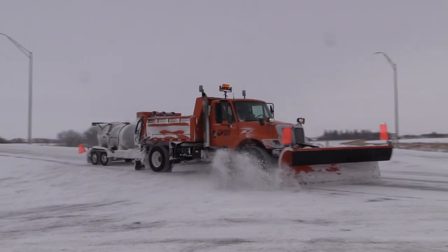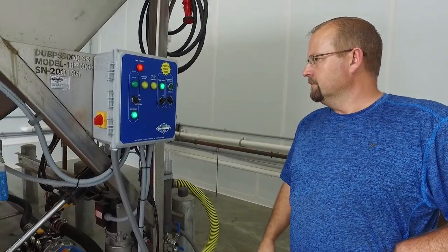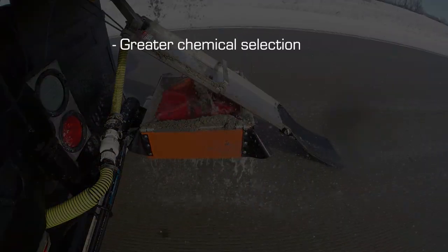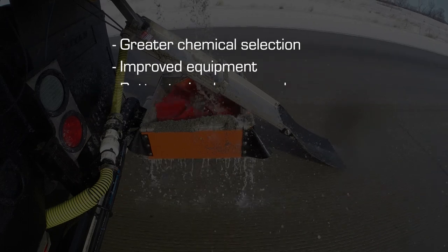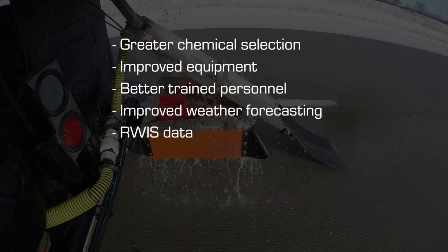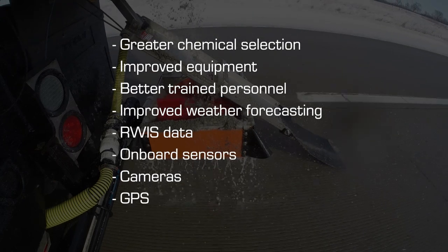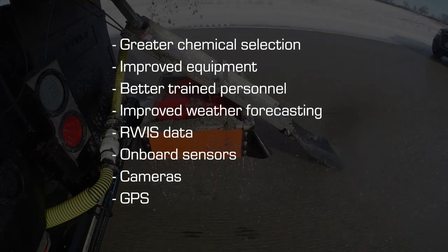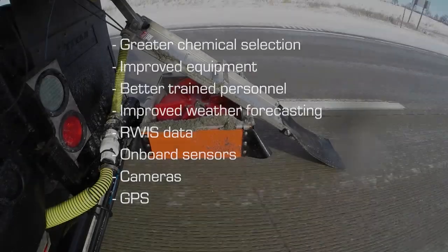Advanced materials, methods, and technologies are providing many options for cost-efficient and environmentally sustainable application of roadway chemicals and abrasives. The combination of a greater selection of de-icing chemicals, improved application equipment, better trained personnel, improved weather forecasting, roadway weather information systems data, onboard sensors, cameras, and GPS data has drastically improved the sophistication and effectiveness of anti-icing and de-icing operations.